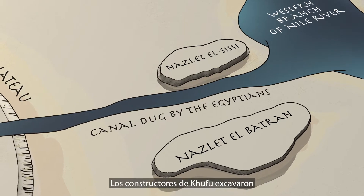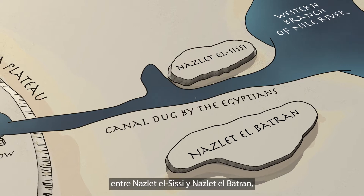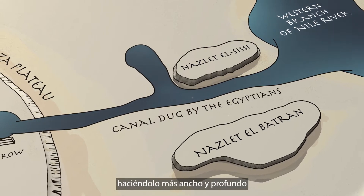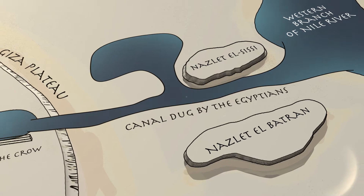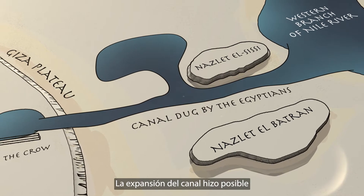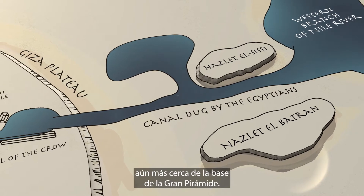Khufu's builders dug, expanding the existing canal between Nazalet-el-Sisi and Nazalet-el-Batran, making it broader and deeper and connecting the Nile with the probable small lake. The canal expansion made it possible for the Egyptians to deliver stones and supplies even closer to the Great Pyramid base.